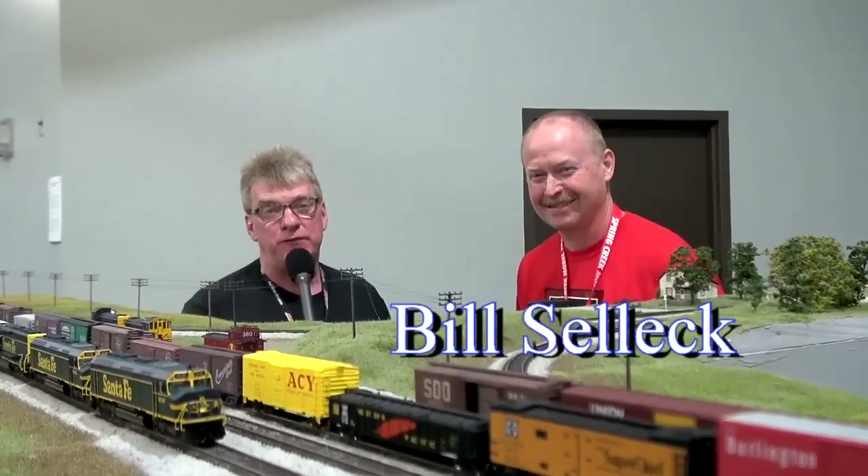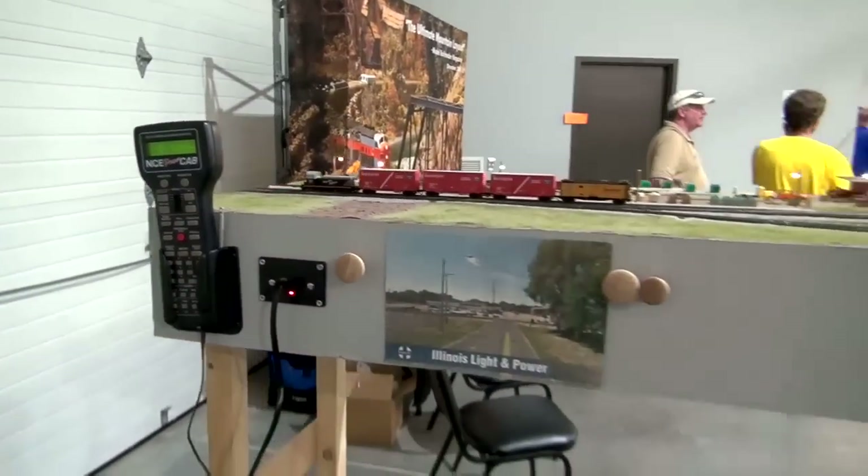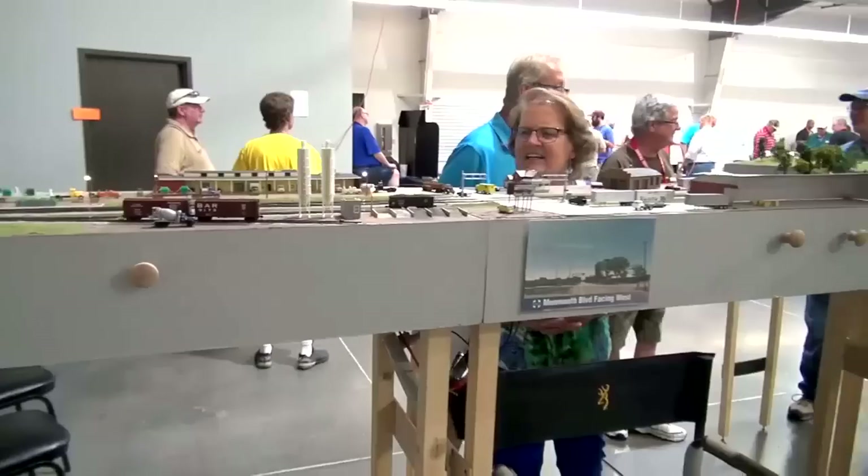For this segment of What's Neat, I'm standing with Bill Selleck in front of this beautiful N-scale layout. We're at the Spring Creek Model Show here in Nebraska. What a magnificent layout — I love the height of it and the detail. Tell me about your passion for building this.